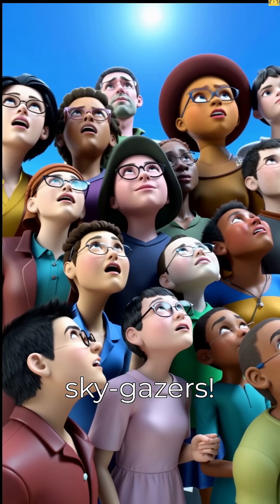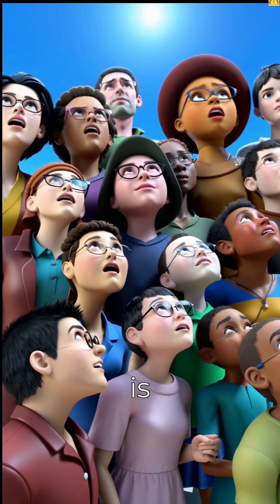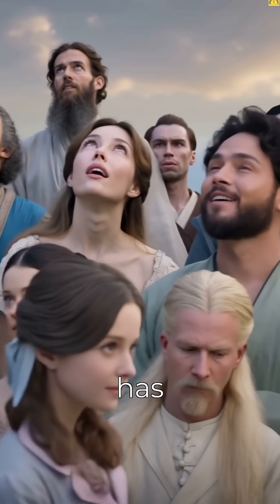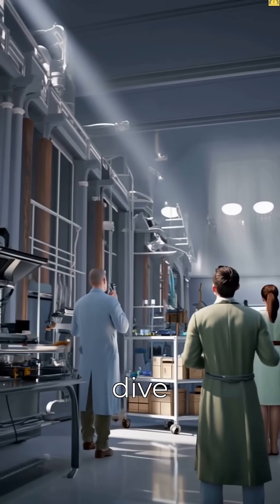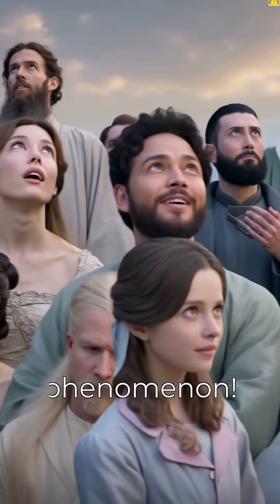Hey there, sky gazers. Ever wondered why the sky is blue? It's a question that has fascinated people for centuries, and today we're going to dive into the science behind this incredible phenomenon.